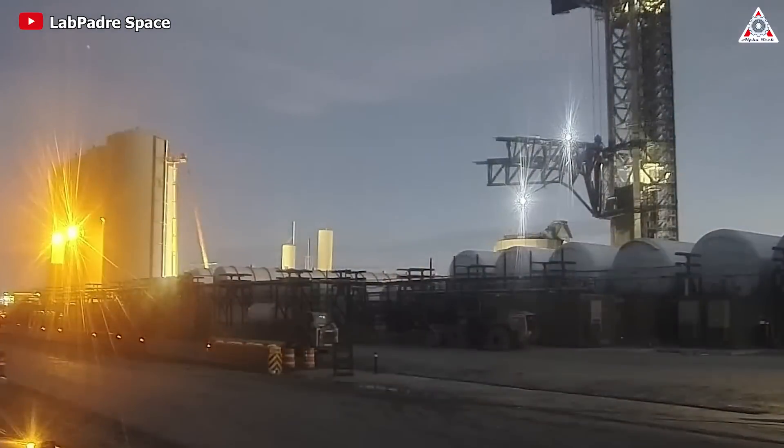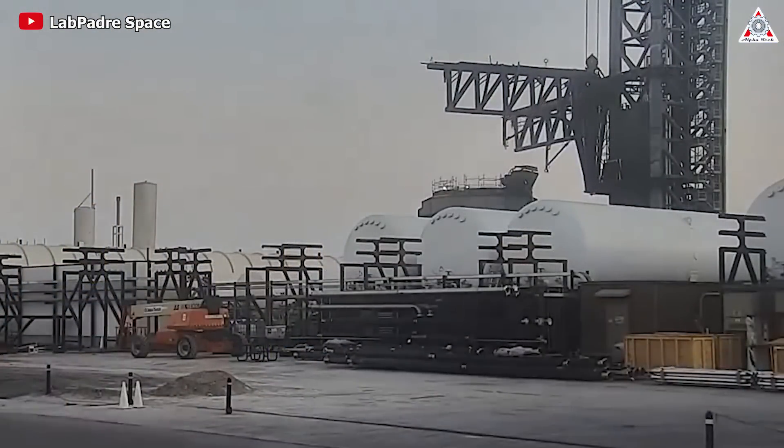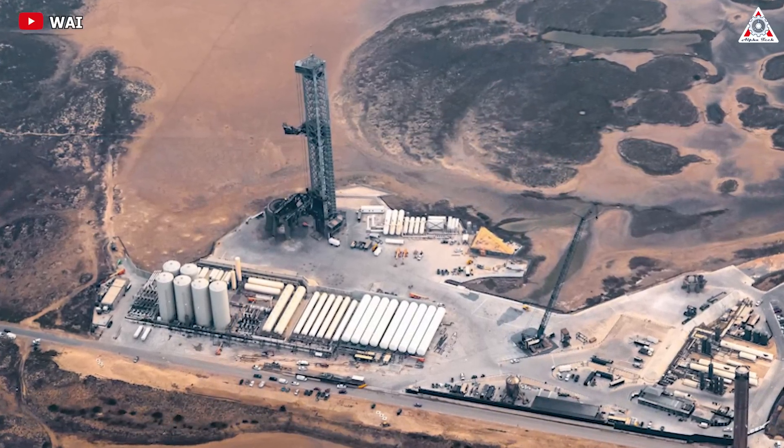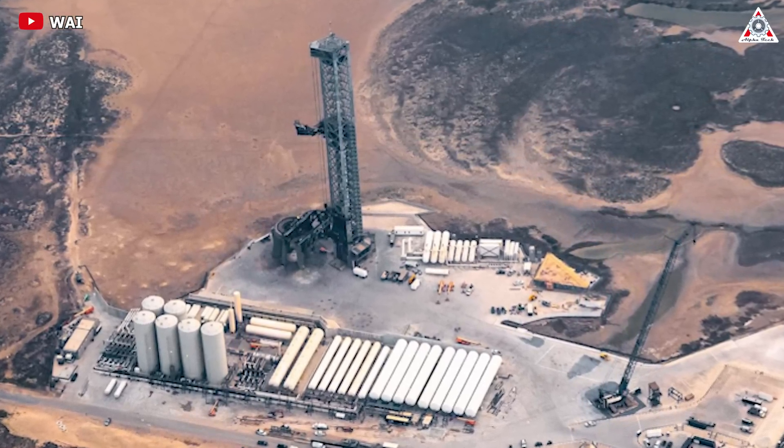Considering SpaceX's diligent testing of it before the launch, it seems to be an issue that needs to be thoroughly analyzed and resolved for the next launch. There will certainly be many repairs with the Chopstick in the coming future, and there will also be design changes for the second launch tower being constructed at Starbase.